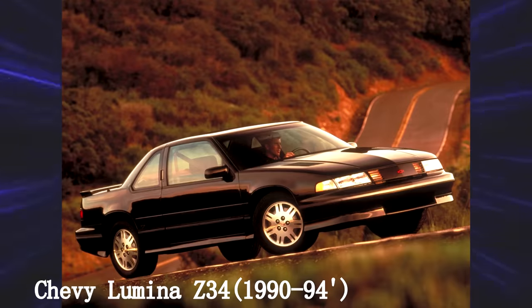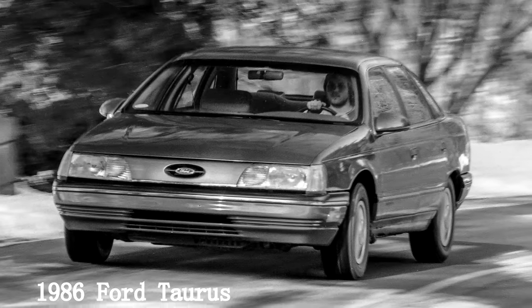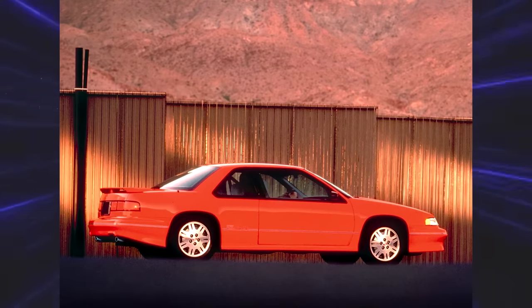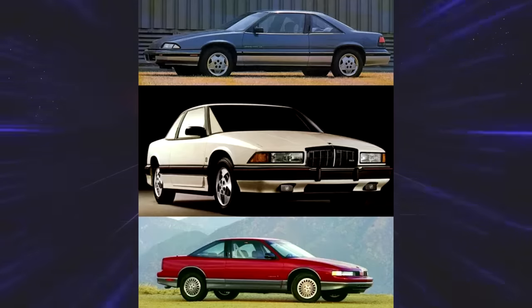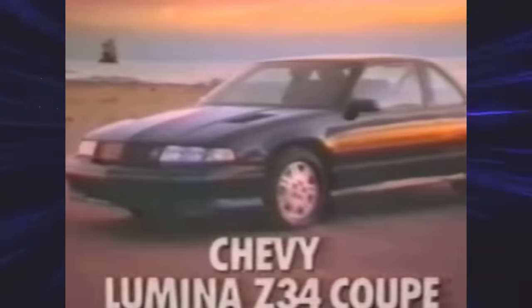Chevy Lumina Z34. GM was widely criticized by the press for being late to the aero design game. In 1986, Ford introduced the all-new Taurus, which ended up being car of the year — and this was GM's response. The Lumina replaced the Chevy Celebrity and Monte Carlo, using the GM10 platform shared with the Grand Prix, Cutlass Supreme, and Buick Regal. The Z34 was the sportiest package for the Lumina — this is the Beretta Z26's big brother.